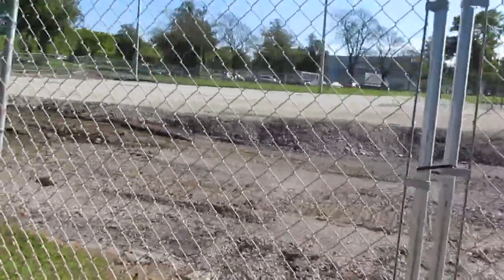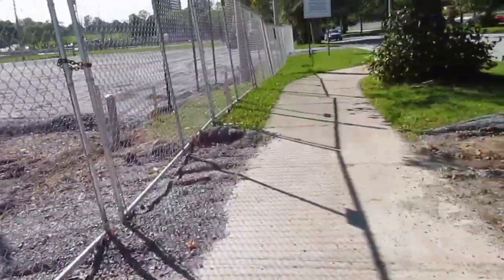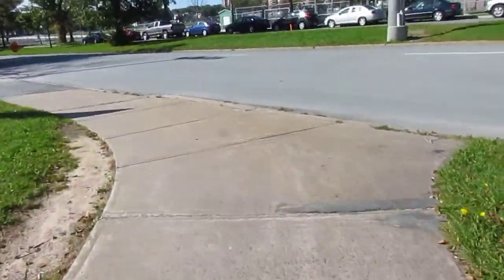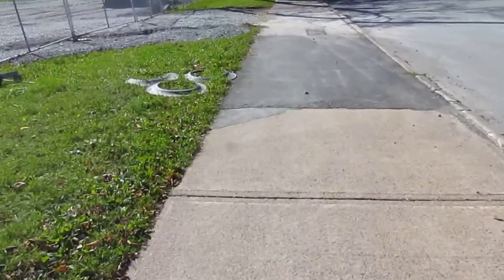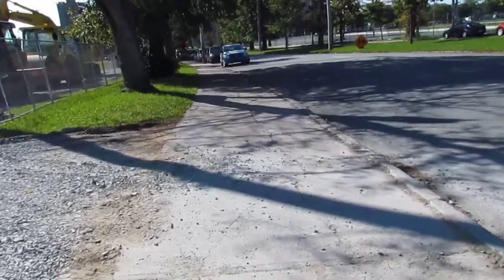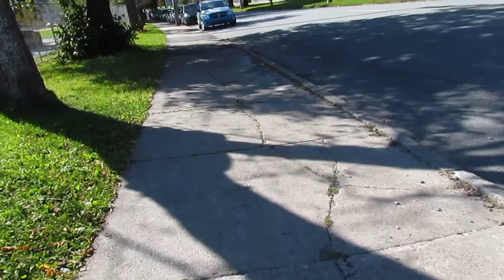They're replacing the tennis courts, so I'll probably have to do a series later showing the condition they leave things in. One of the things about the city of Halifax is that when they give out contracts, they don't make sure contractors leave the whole property in pristine condition when they're done. Keep watching — I want you to see what it's like to be in a wheelchair. Rocks, gravel, cracks — it's a nightmare.